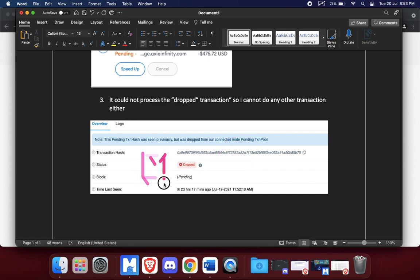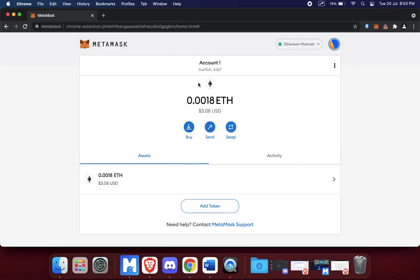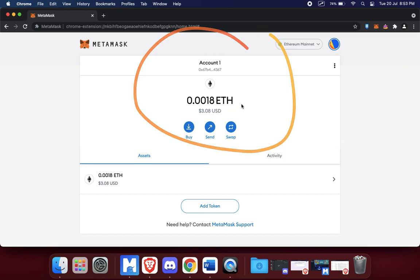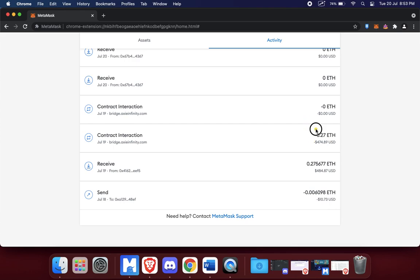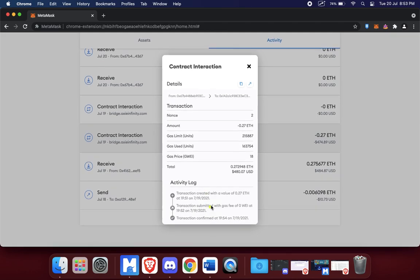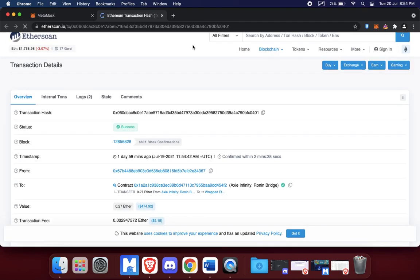On my Ronin side I already received the money — it's just on my MetaMask side it was not going through, so it was dropped. Now, what do you do? Looking at my MetaMask wallet, it has three dollars left inside. The original transaction was created on the 19th and today is the 20th — it took one day and still showed pending. So I asked a friend for help.